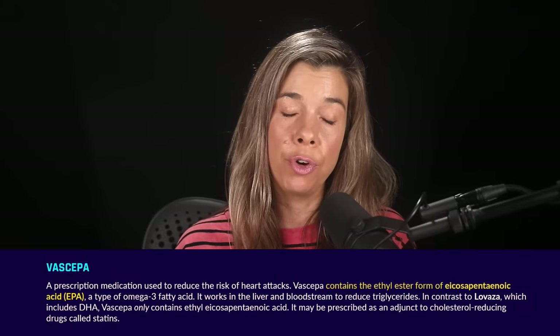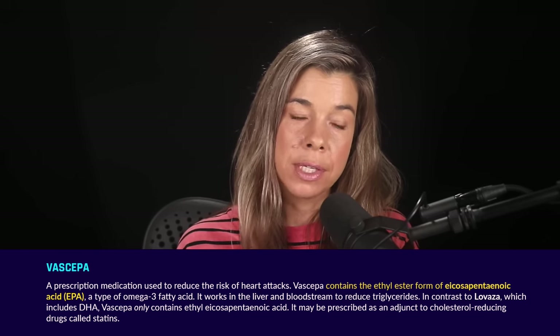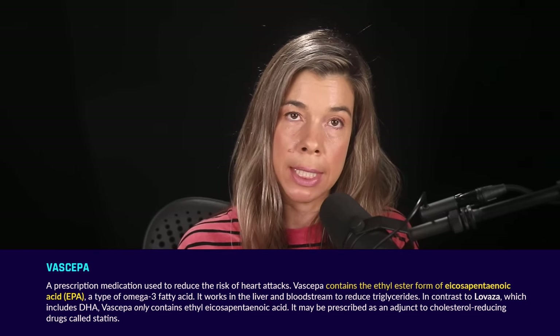Ethyl ester absolutely has to be taken with food, preferably with a higher fat meal. Some people, if their doctor prescribes it, they're going to take it and compliance is an issue. Triglyceride form is more bioavailable and does incorporate into cell membranes much better.